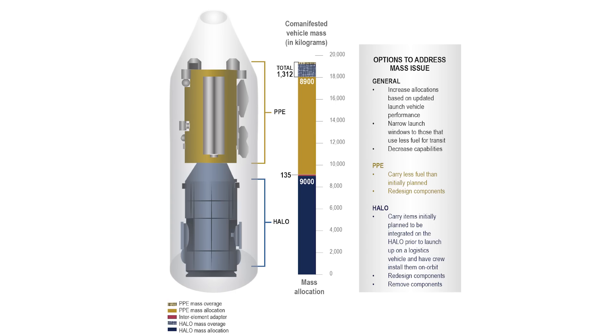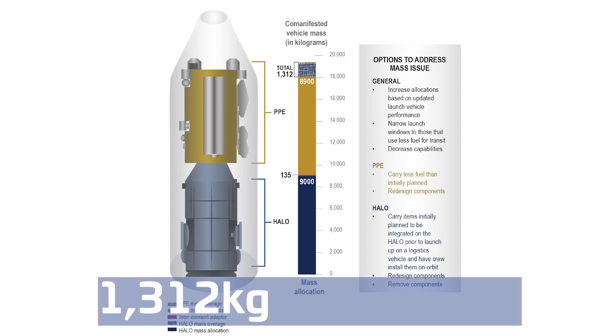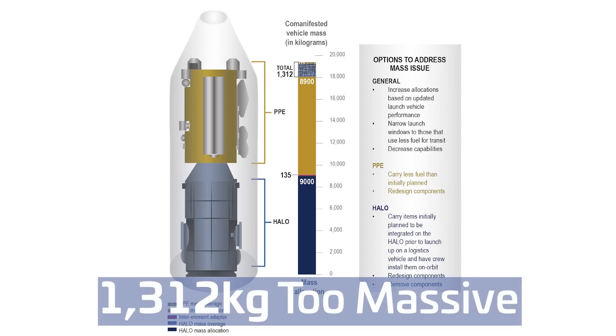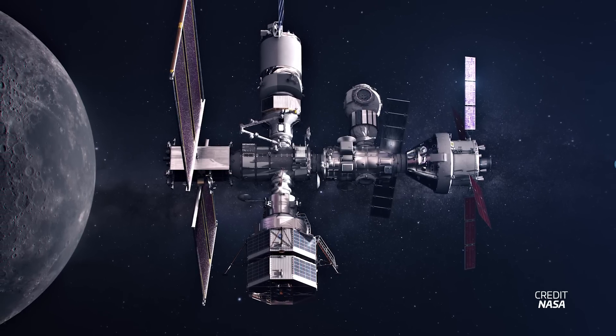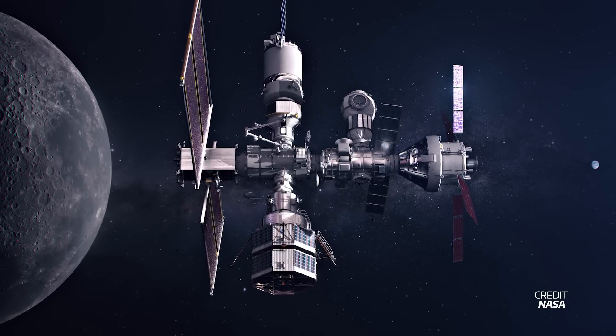The report says the combined stack is about 1,312 kilograms over the allocated mass. Most of the extra mass turned out to be due to miscalculations and underestimations of what the actual mass of these vehicles would end up being. If these mass issues aren't resolved, Falcon Heavy won't be able to put these two modules into the required insertion orbit. Not to mention, PPE will take more time and more propellant to move into orbit around the moon. And those are just issues that are already affecting the mission.